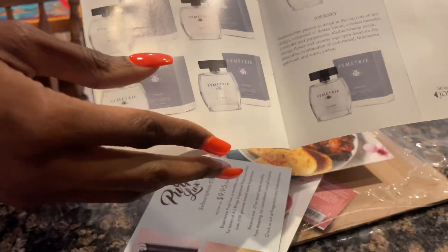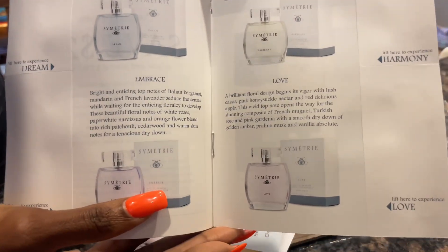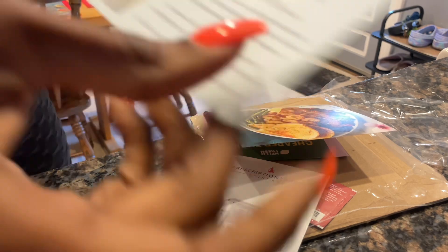Going back to the scratch-and-sniff, they are showing different perfumes. I think these perfumes are dupes, so I didn't really get a chance to look at that, but I definitely will.